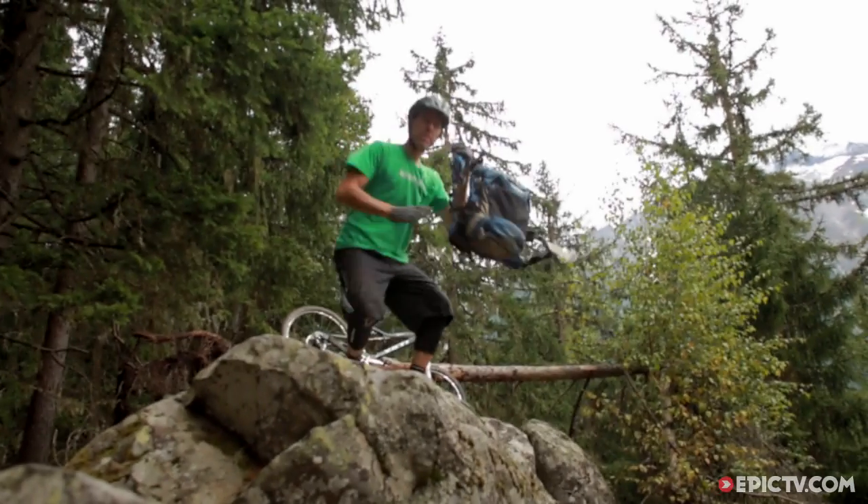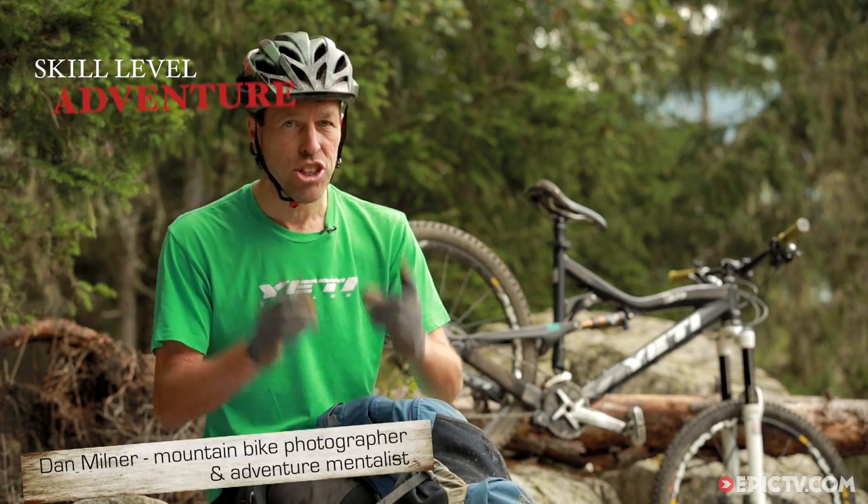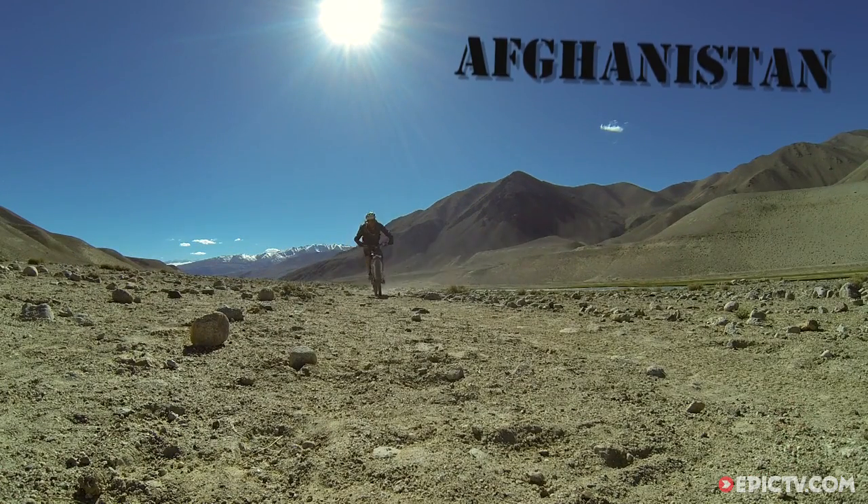The doctor will see you in hell. You don't have to be Marco Polo or Christopher Columbus to go on a good adventure. And in 30 years of riding bikes in places from Argentina to Afghanistan, here are eight essentials I've learned to stop my adventures becoming disasters.